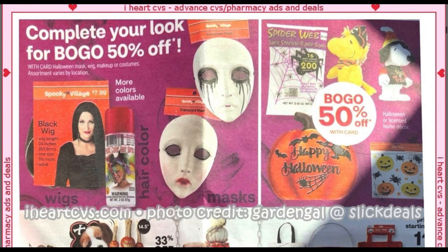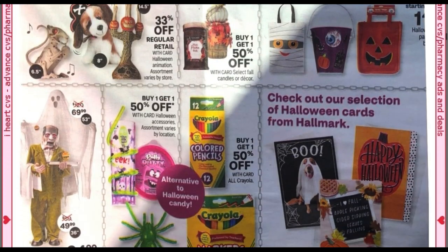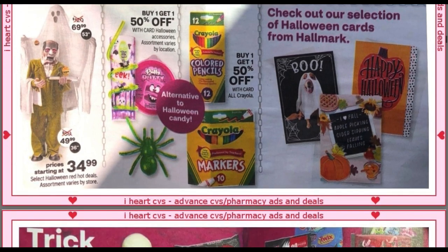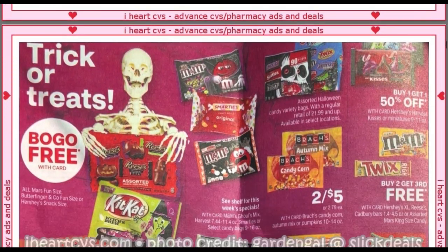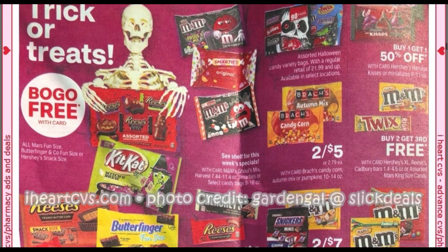Buy one, get one 50% on some Halloween decor, masks, things like that. Halloween cards — my store still has them. Looking for the Thanksgiving Day cards. Here's some buy one, get one free candies — these are the Mars, Butterfinger, and Hershey's Snack Size.